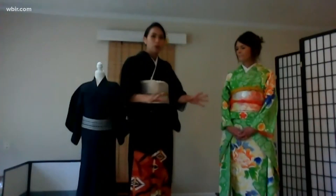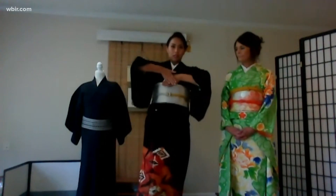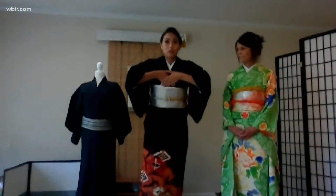After people who have died — passed away — their bodies are dressed in a white kimono with the collar folded this way. So the direction of the collar is very important.